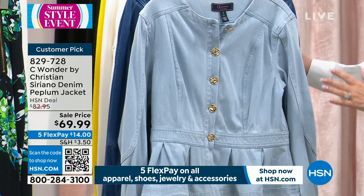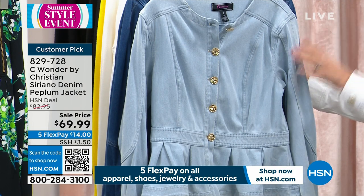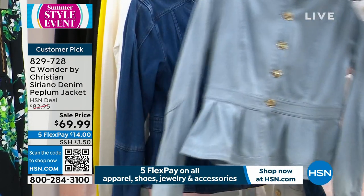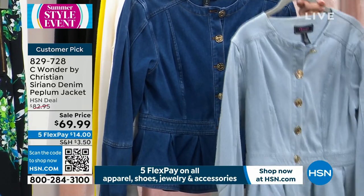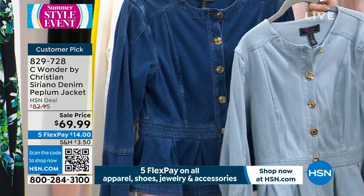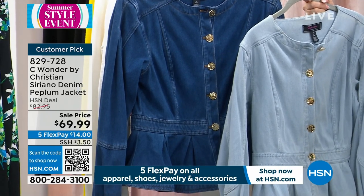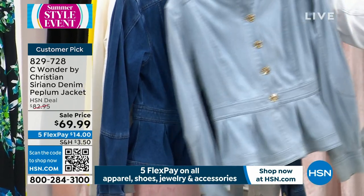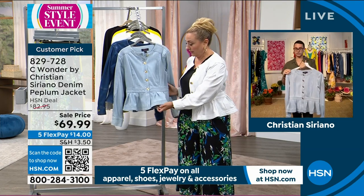We've got the white that I'm wearing, the crystal blue which is the lighter blue, and the ocean blue which is a little bit deeper. This is something every woman can wear — every age, every size. It's really adding so much style. Christian's style is what you're adding. This is very signature Christian Siriano, very signature Sea Wonder.